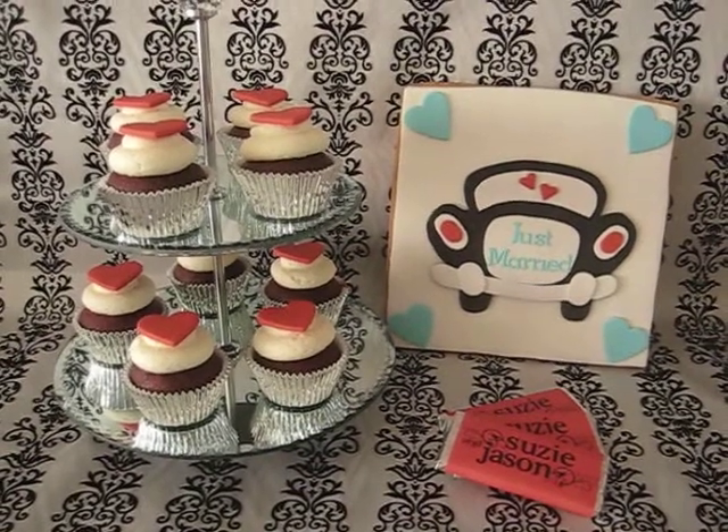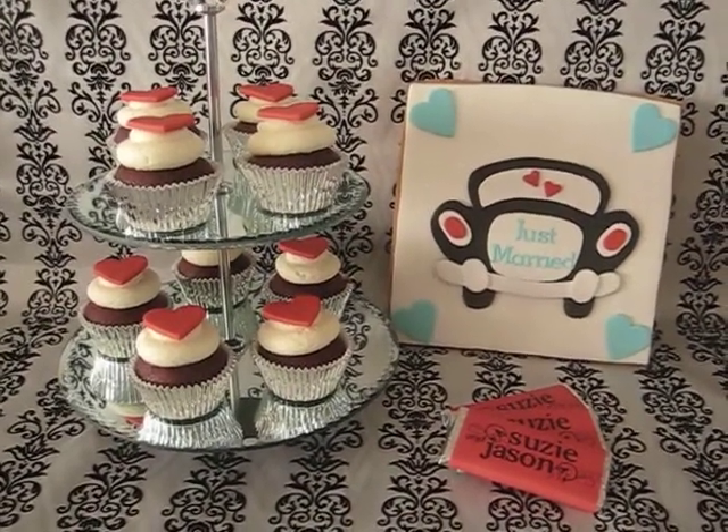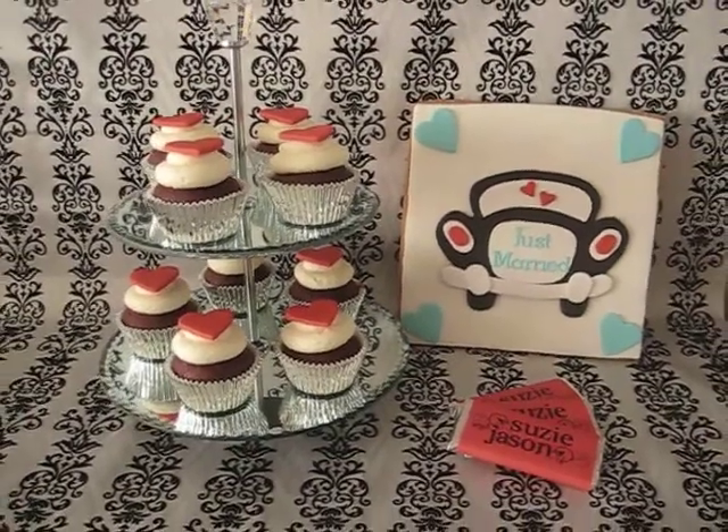Hope you like the giant cookie, the cupcakes and the chocolate bars. Thanks for watching. Bye.